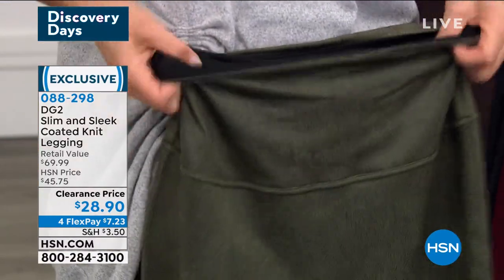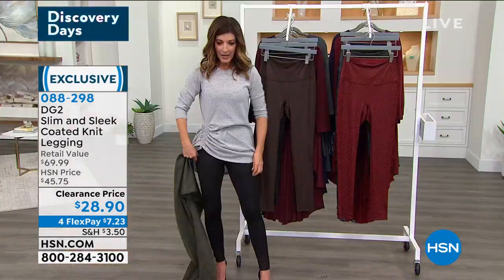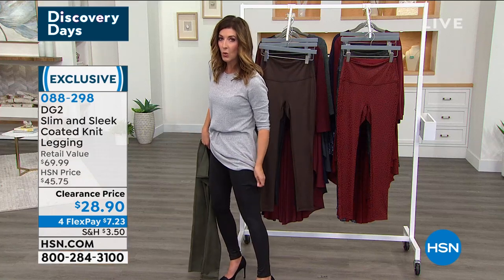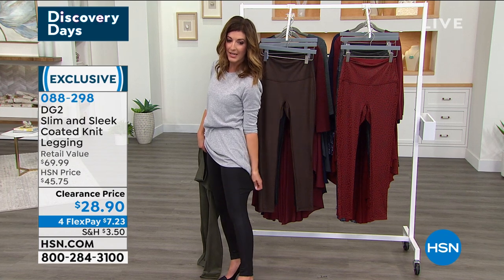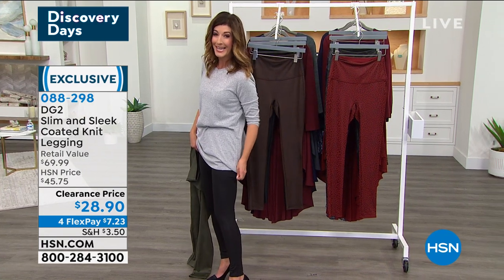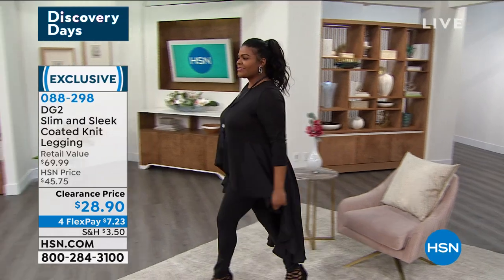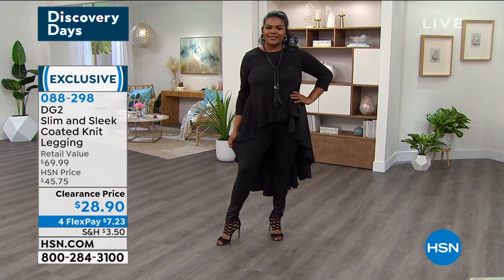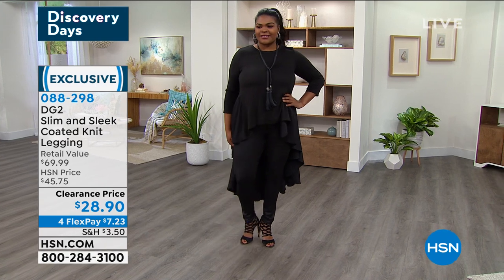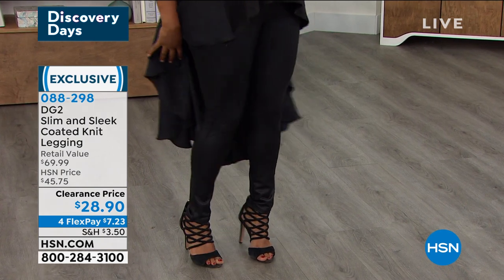The nice wide waistband is really dreamy — it doesn't cut you off in a weird place and doesn't roll down. Because it's nice and wide it smooths everything out. They form-fit your figure all the way down — over thighs, knees, and calves — yet still have great stretch that snaps back into place. They hold you together with a very secure feeling on the legs. This might be your new favorite legging.